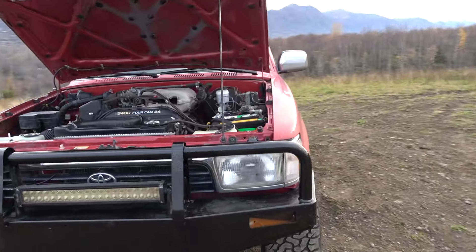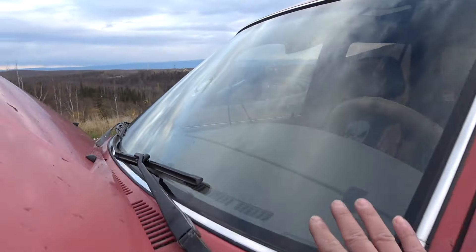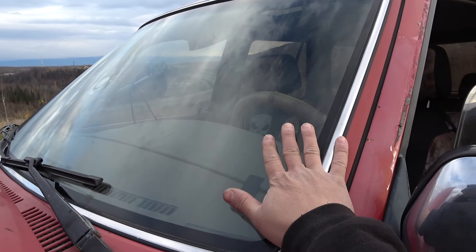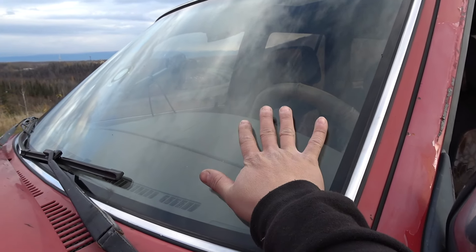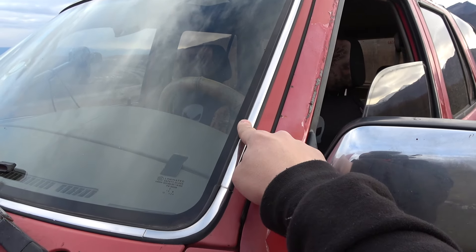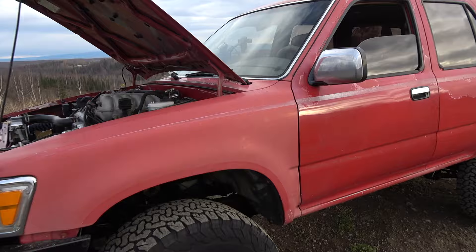One last thing I want to mention — check out this windshield. It is crack-free and in great shape, which I was so shocked about. It still has the original chrome trim, which is really rare — usually they've been replaced with aftermarket rubber. That's pretty awesome. See you guys next time!